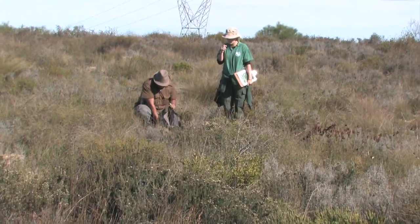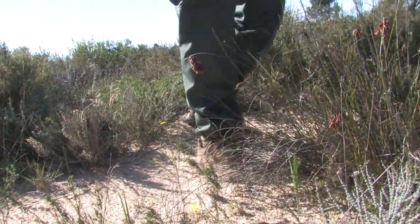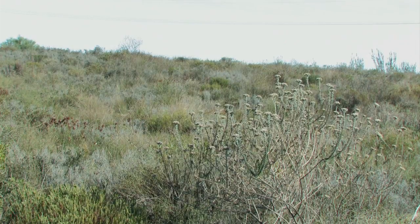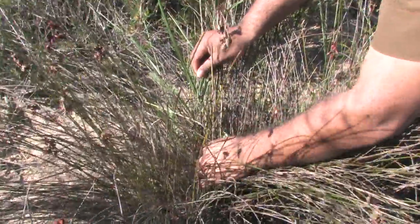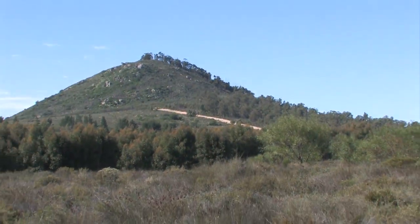Ask any Capetonian what the best thing about Fanebos is, and they are likely to tell you the smell. Fanebos smells sweet, yet fresh and herby. It smells like Cape Town, South Africa, the region to which it is endemic. To the untrained eye, these low shrubs may appear to be little more than weeds. But Fanebos is very, very special.